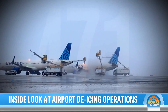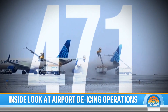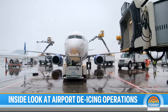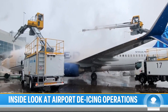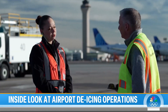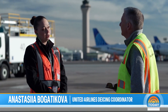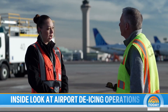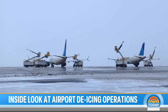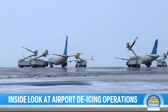Earlier this month, United de-iced a record 471 planes in one day as they dug out from five inches of snow, starting with plane engines, then nose to tail, wingtip to wingtip. We want to make sure that all frozen contaminants are removed from all the critical lifting surfaces — the fuselage, the tail, the wings. Four trucks surround a plane on the pad, methodically spraying it down to ensure it's safe to fly.